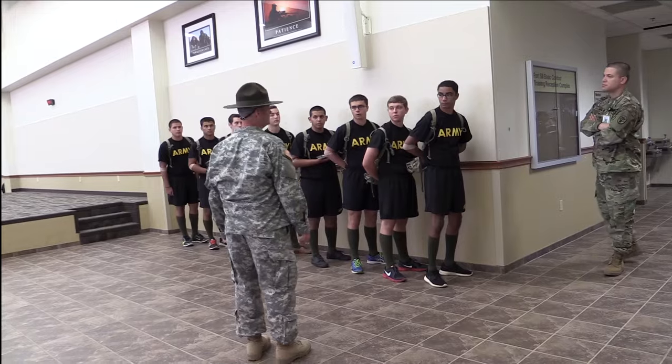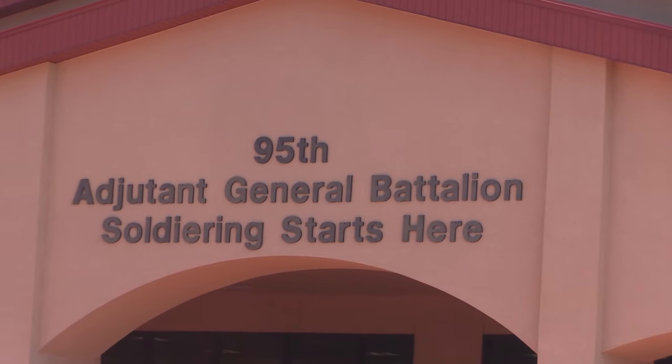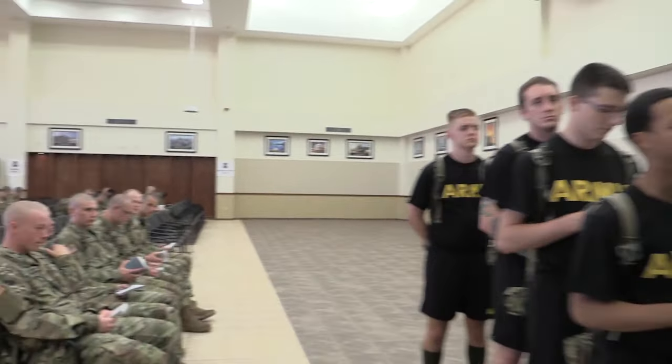It's day one for new basic trainees on Fort Sill. The first few days will be spent in this building, getting their army files started and transforming them from civilians to soldiers.